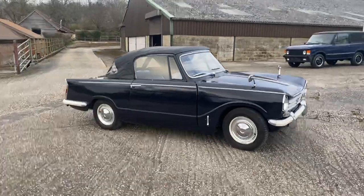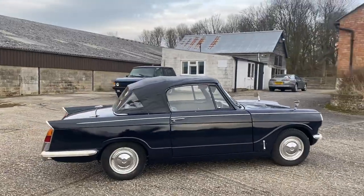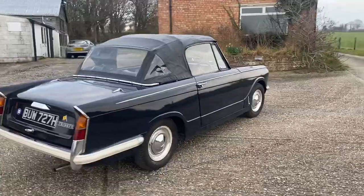There we have a Triumph 1360 convertible with the roof up. It didn't take long to put that roof up, and you've now gone from a convertible to a roof-up convertible — looking rather handsome.